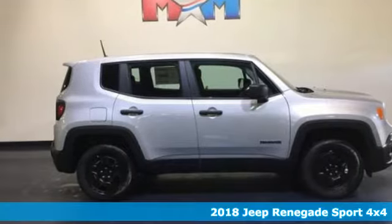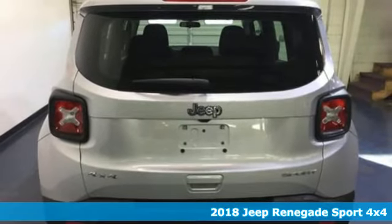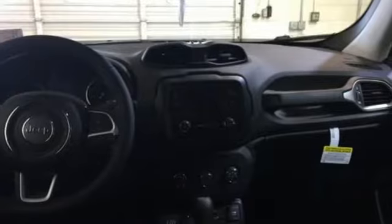Here's a new 2018 Jeep Renegade. Run wild and free with no limits in this adventure-ready Renegade. And with features like these, every drive is a pleasure.